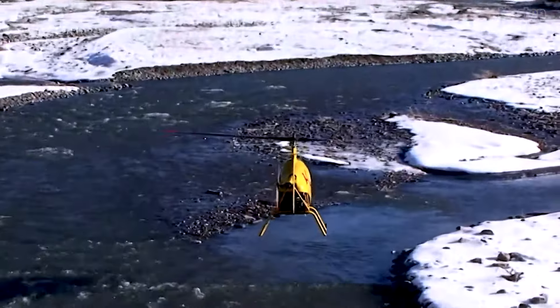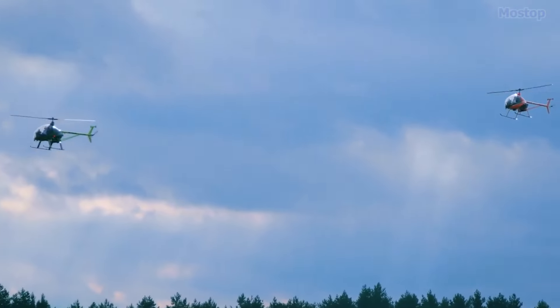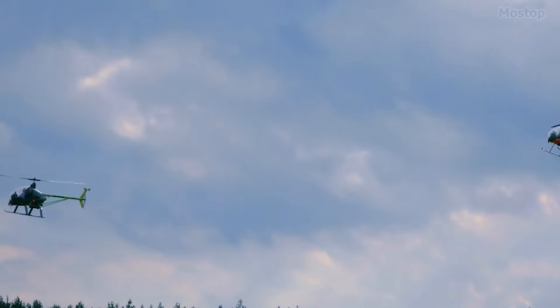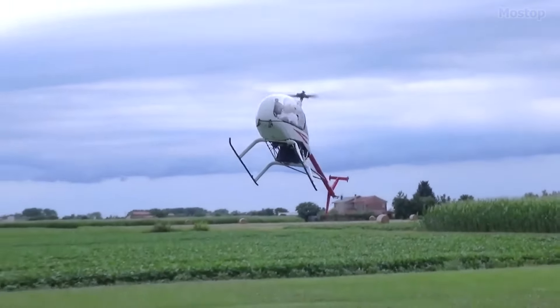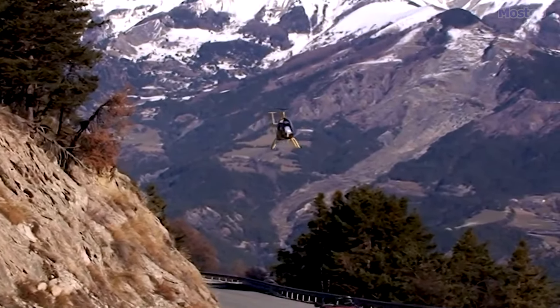For enthusiasts seeking unparalleled adventure, this small ultralight helicopter is available for purchase at $110,000, and with assembly completed in just 3 hours, the sky becomes your playground with unparalleled ease.